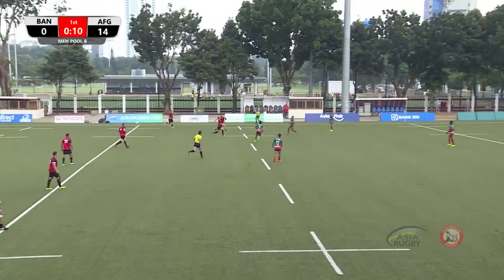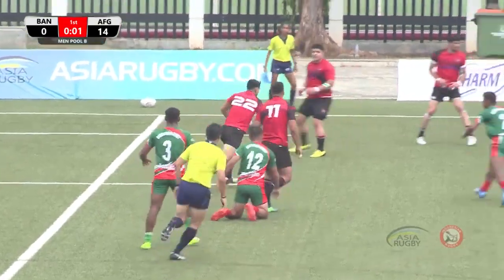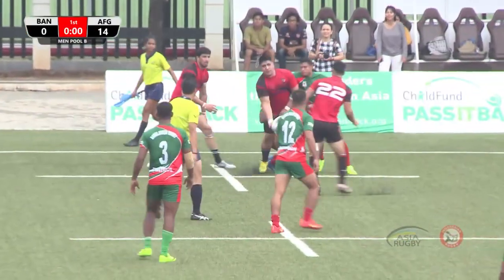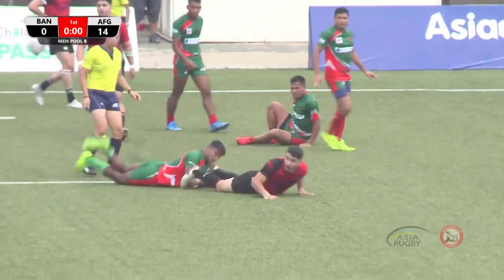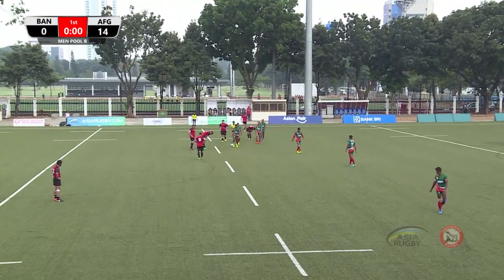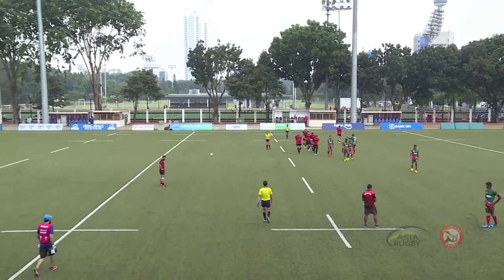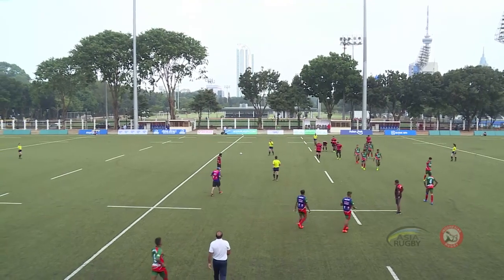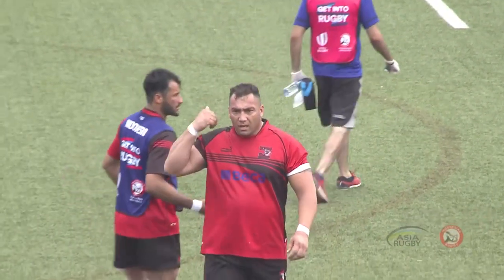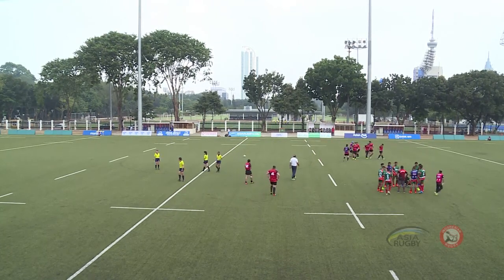Correction — 14 to Afghanistan. A good restart from Afghanistan, they've won the ball back. The halftime whistle has gone but the ball is still in play. Slashmanijal with the ball, Afghanistan at the very edge of the touchline, the big number 10. The ref has blown the halftime whistle — halftime here at the men's Pool B game, Afghanistan 14, Bangladesh nil.